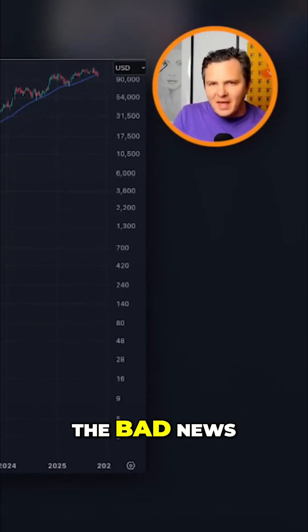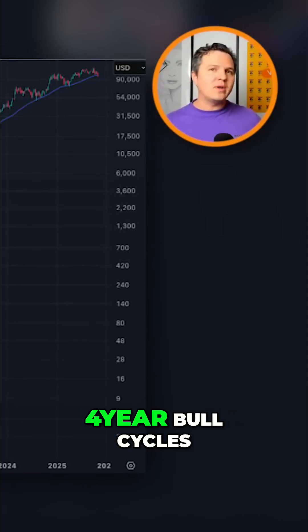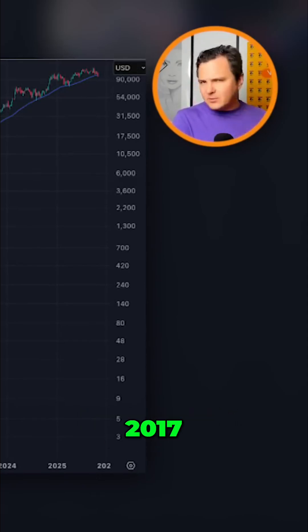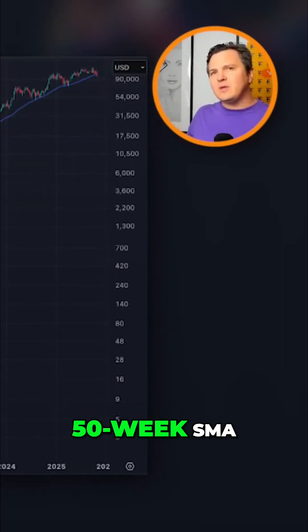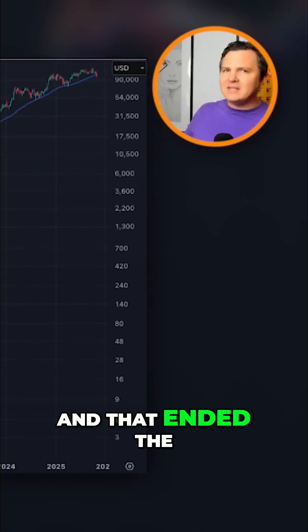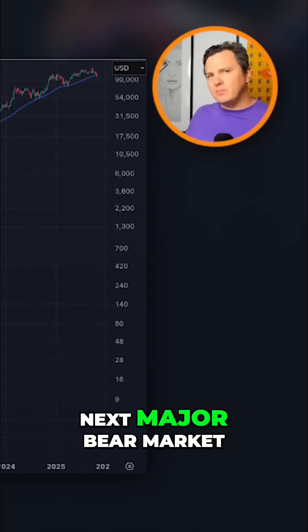First, the bad news. Every time Bitcoin has been in one of its major four-year bull cycles — 2013, 2017, 2021 — the price has closed below the 50-week SMA, and that ended the bull run and marked the beginning of Bitcoin's next major bear market.